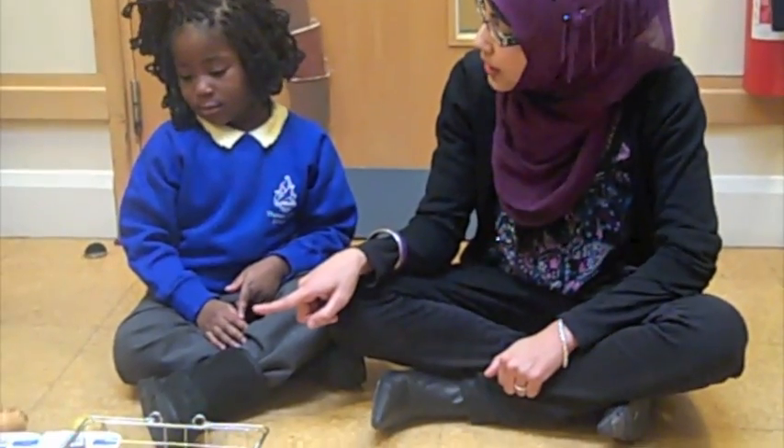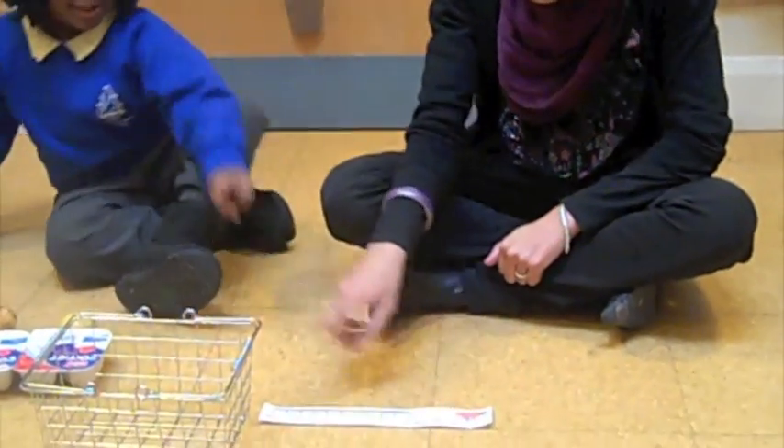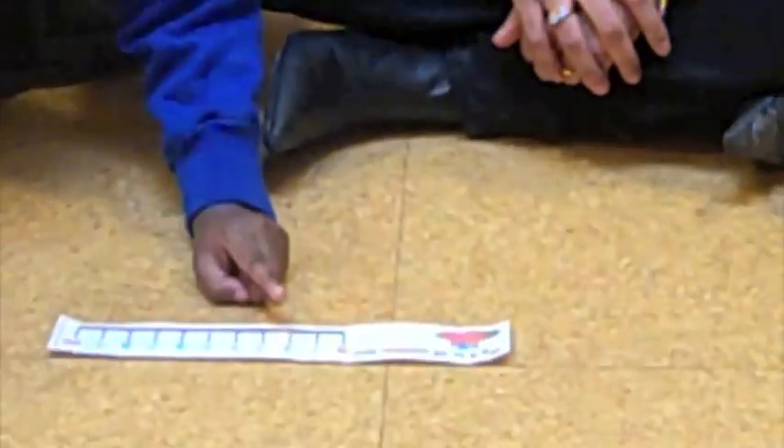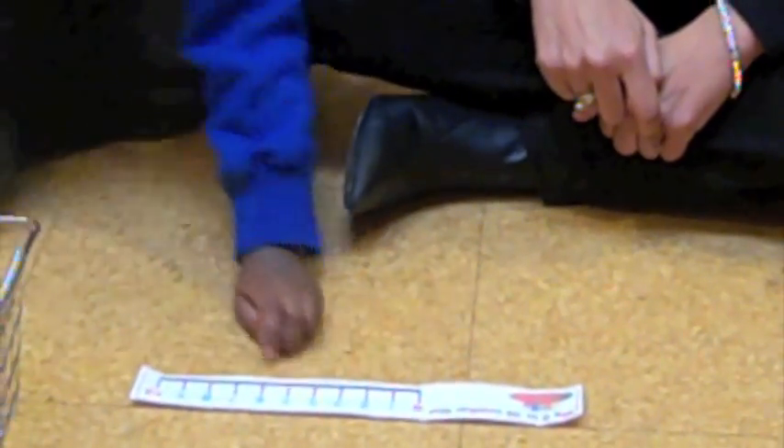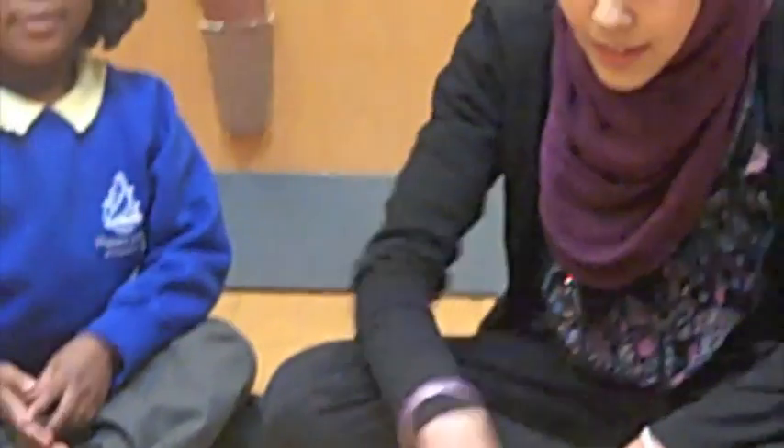And once they've done their counting, you can try and get them to recognise the numbers as well. So, how many yogurts did we have? Two. There's number two on our number line. There it is. And how many pears did we have? Five. Five pears.